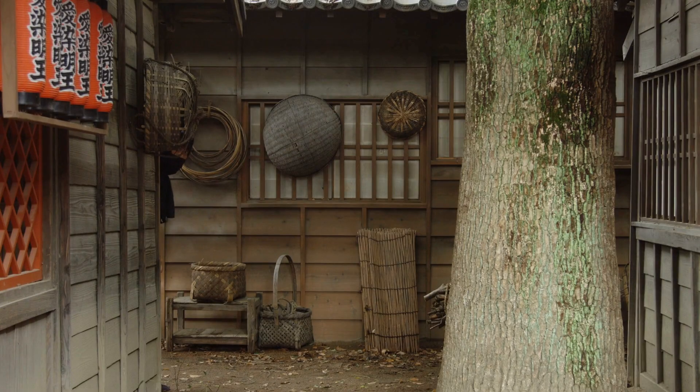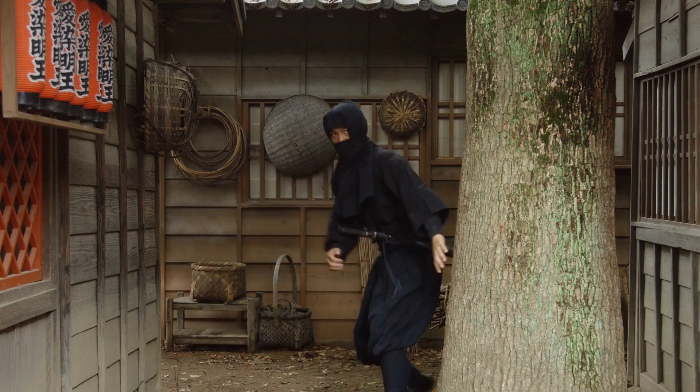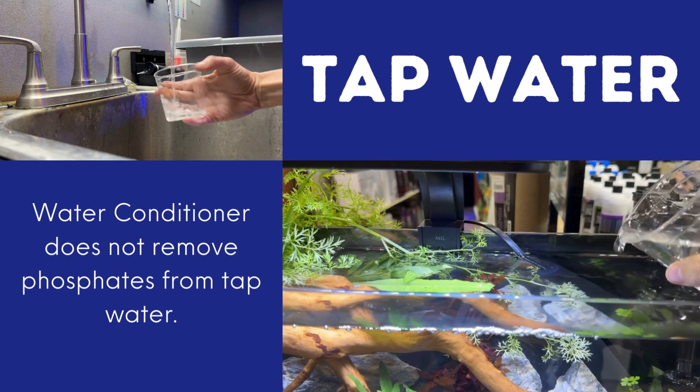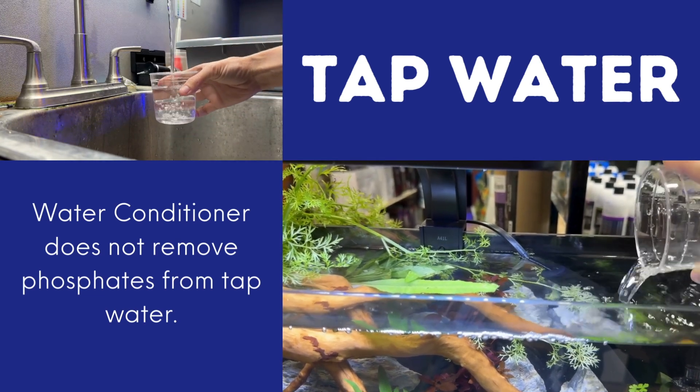So how do these phosphates sneak into our pristine aquariums? Turns out they're coming from several everyday sources. First, your tap water. Yep, your tap water might already contain phosphates. Municipalities sometimes add them to prevent pipe corrosion.